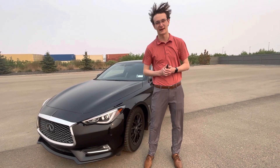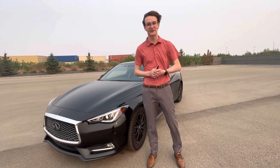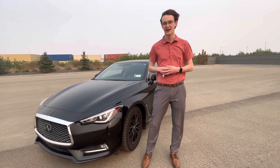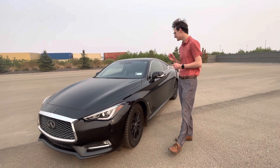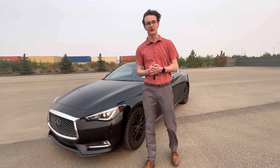Hey Victoria, it's Carson here from LA Nissan, Canada's highest rated Nissan dealership. I just want to jump in front of the camera and give you a better look at who's working for you here at our beautiful store, and show you a closer look at the 2017 Infiniti Q60 Premium that I think would be a perfect fit for you.